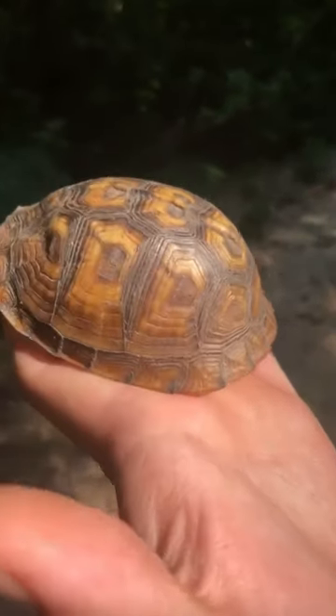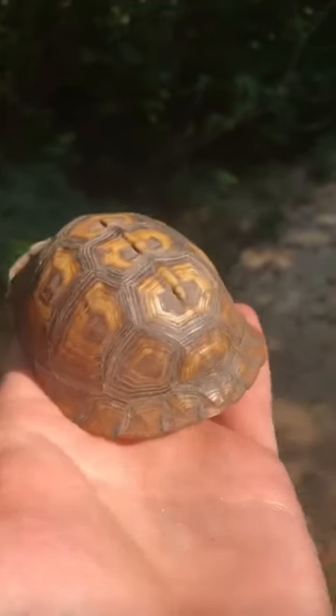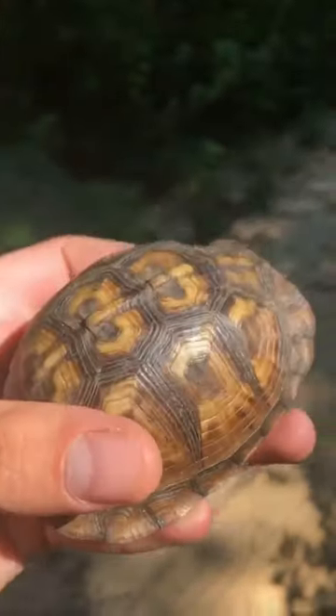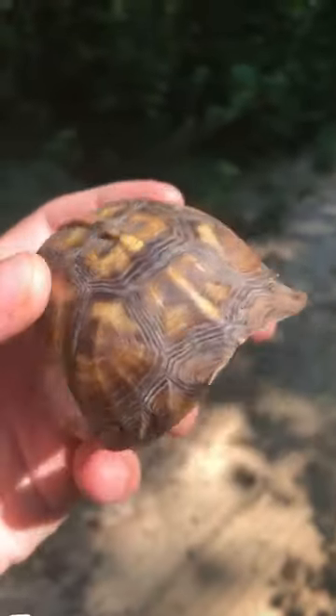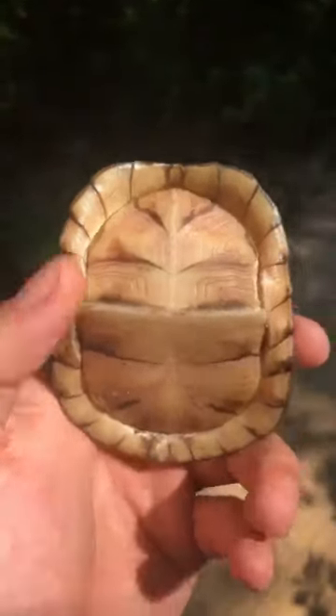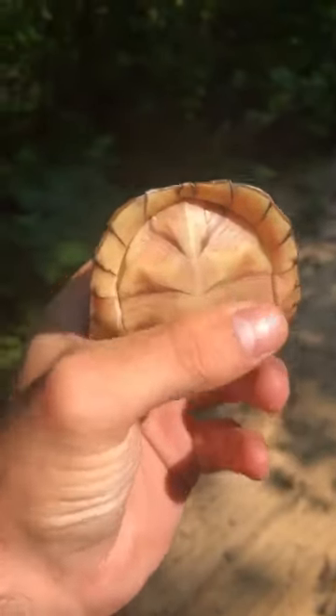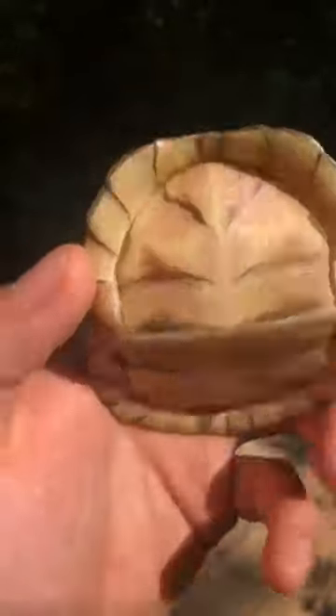Just got this absolutely gorgeous baby eastern box turtle. To me the coolest thing about these guys is their hinge shells — if you check this out, he's able to completely close and tuck in that tail, legs, and his head and arms, having no vulnerabilities to predators.